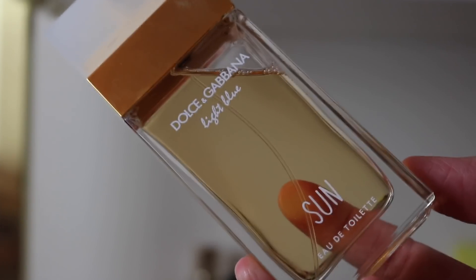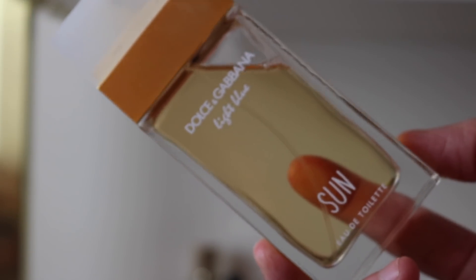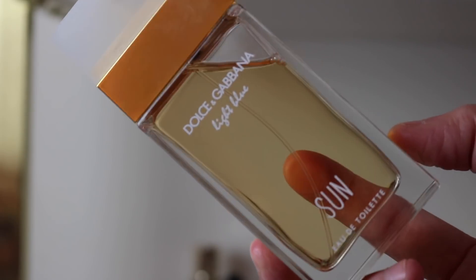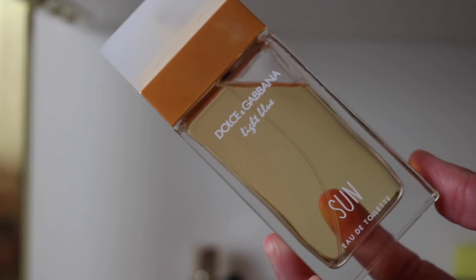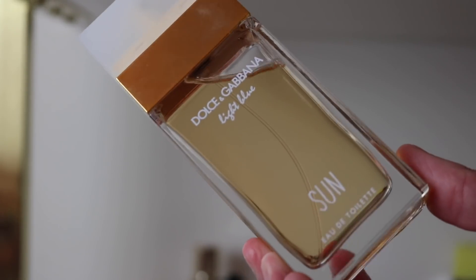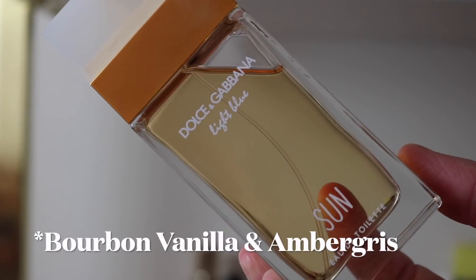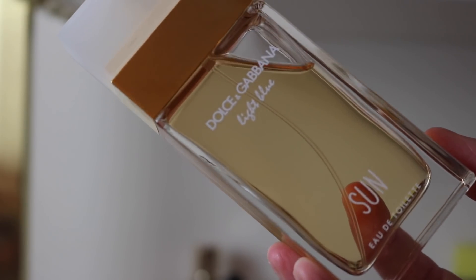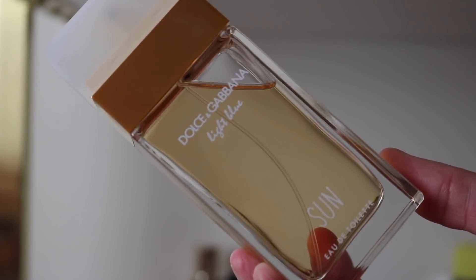I've got a couple of Light Blue flankers. First is Dolce & Gabbana Light Blue Sun — it smells like Light Blue but different. It's almost a gourmand version — super creamy, almost edible, more round smelling. It's beautiful. I love it.